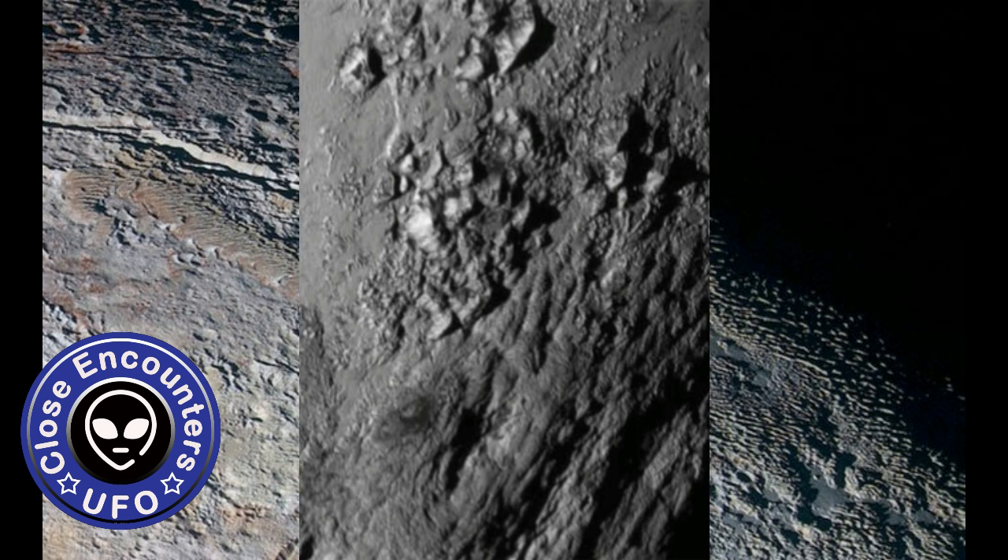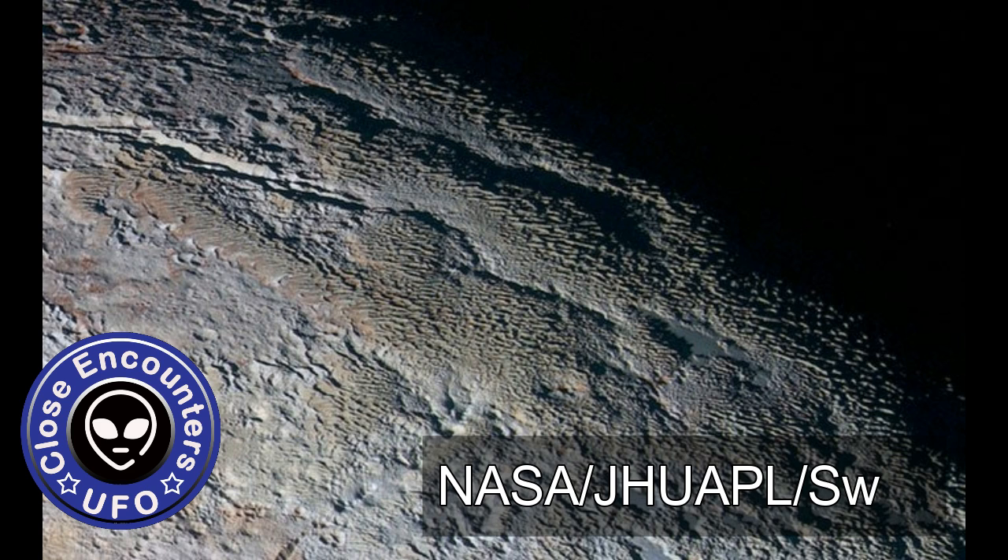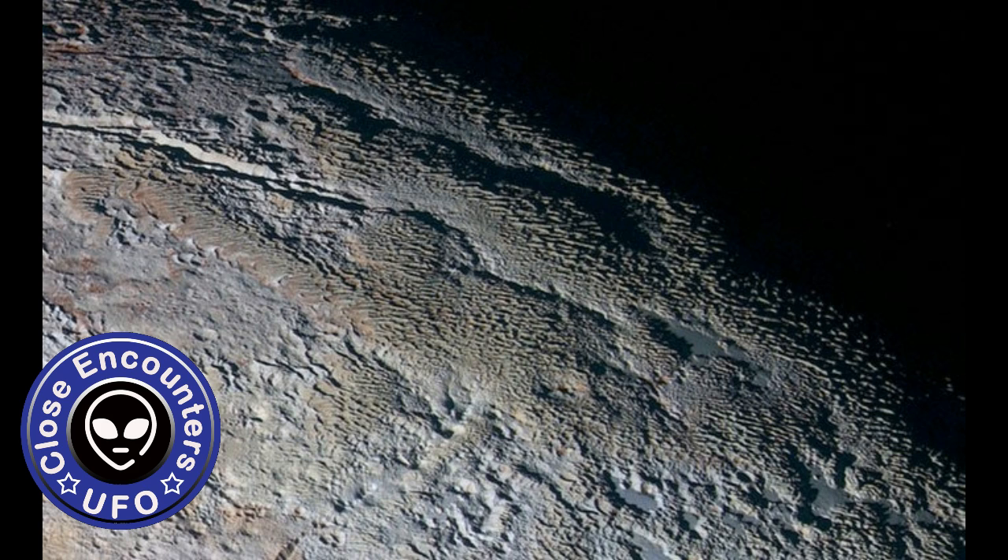This gargantuan size is predicted by the same theory that explains the formation of these features on Earth, says Moores. In fact, we were able to match the size and separation, the direction of the ridges, as well as their age — three pieces of evidence that support our identification of these ridges as penitents.